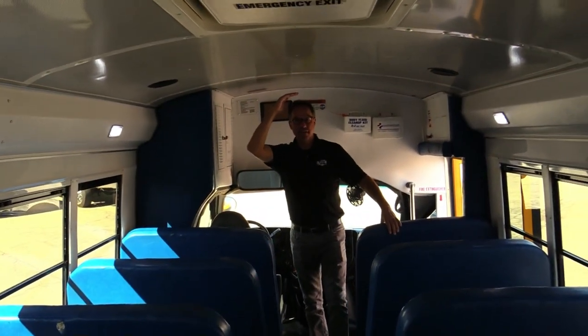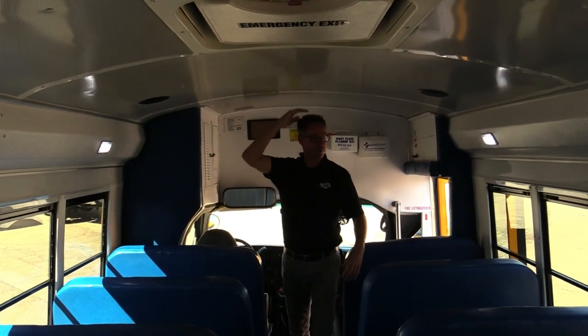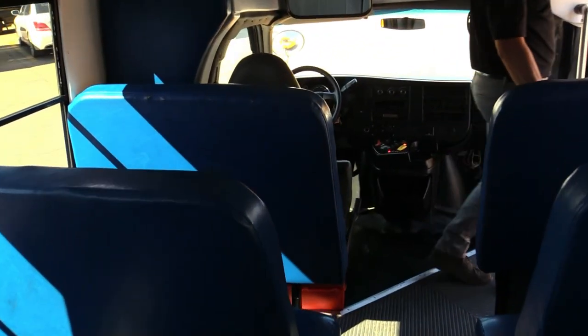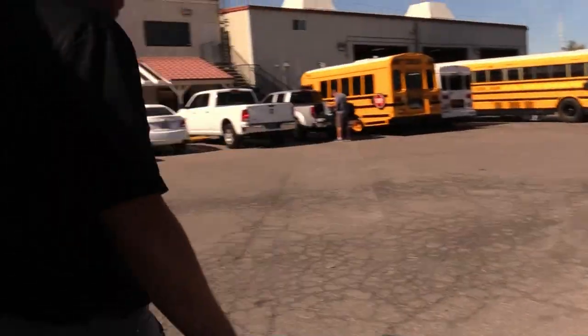I might add — 6'6" clearance. I'm 6'2", look at all that headroom. 7'7" across. Really spacious little bus. You wouldn't know all that room was in there on the outside. That's the 2015 StarCraft Quest.